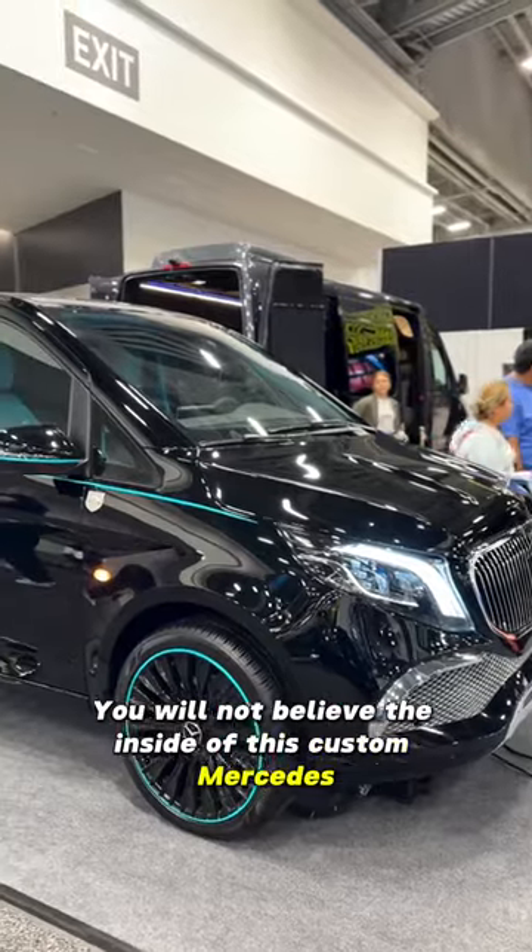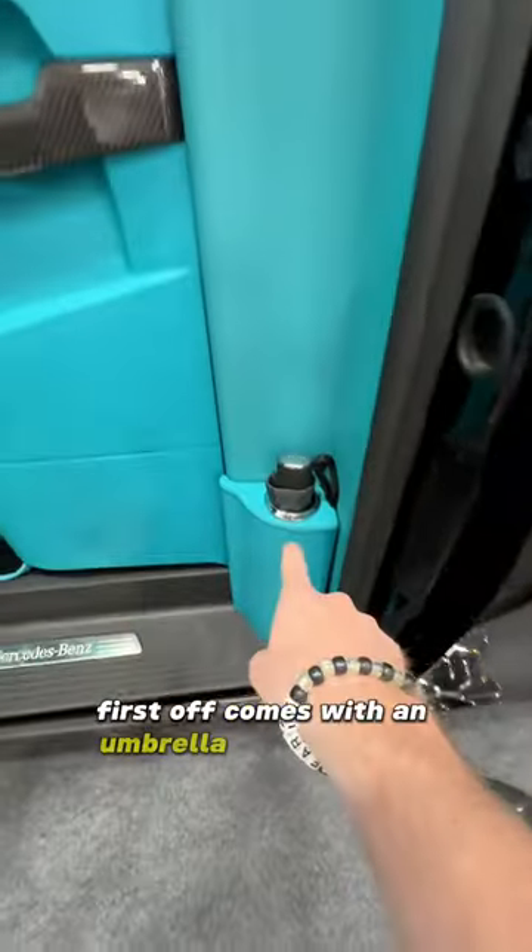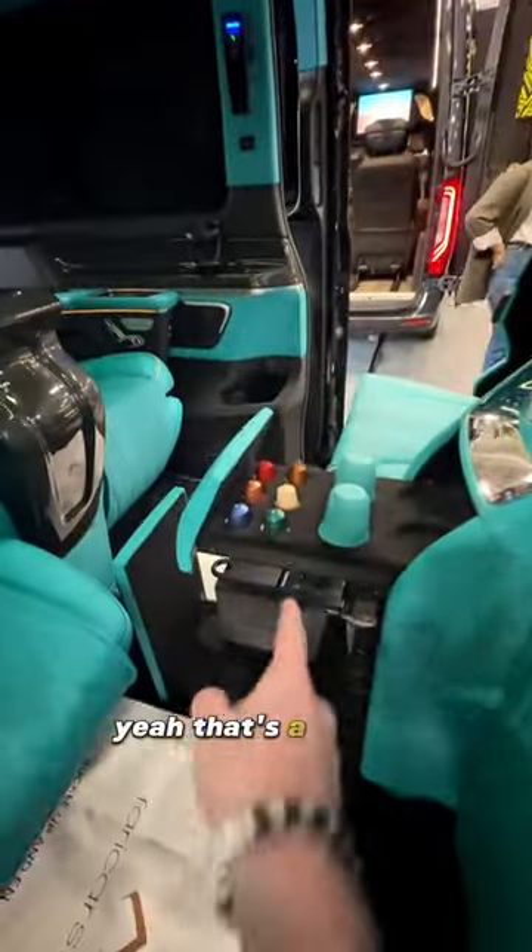You will not believe the inside of this custom Mercedes van. The interior is absolutely insane. First off, it comes with an umbrella and umbrella holder. That right there — yeah, that's a coffee machine.